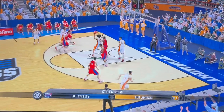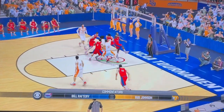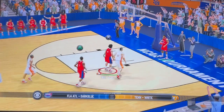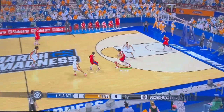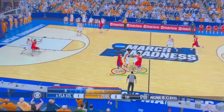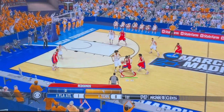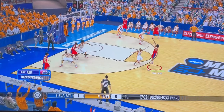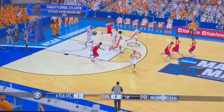Thanks for joining CBS Sports coverage of NCAA basketball. I'm Gus Johnson alongside Bill Raffer. On the left side. Heat check time from long range, with no luck.